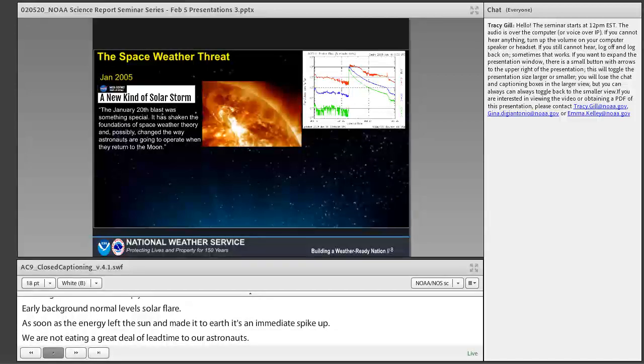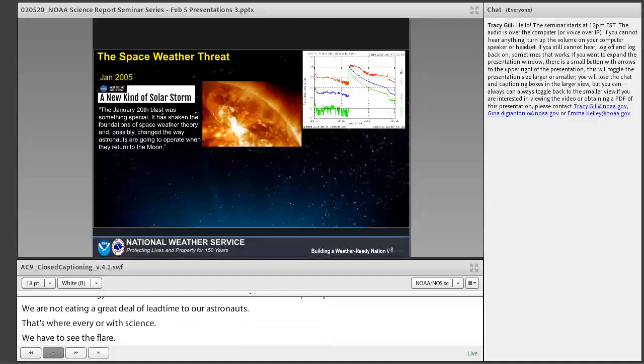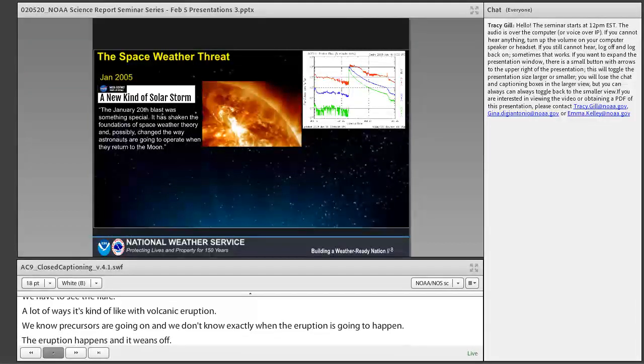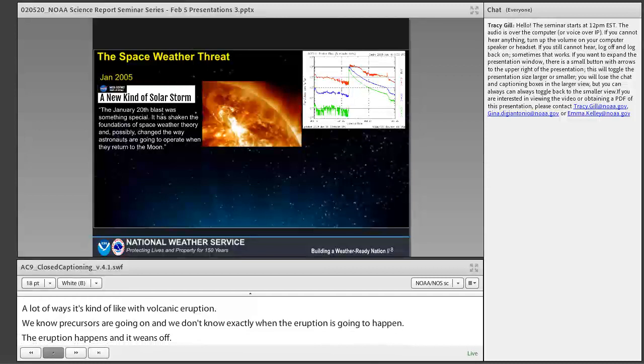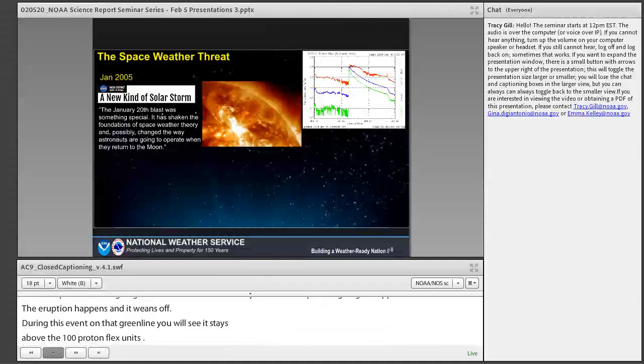In many ways it's like a volcanic eruption — we know some precursors are happening, but we don't know exactly when the eruption will occur, and then it wanes off. During this event, the green line stayed above 100 proton flux units, which is when we see extreme radiation effects, for about two to three hours.